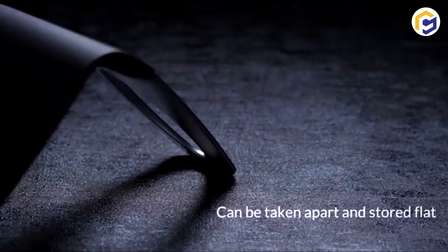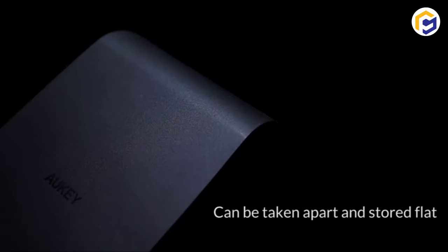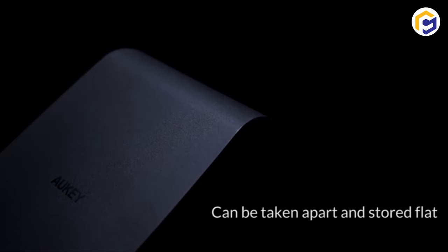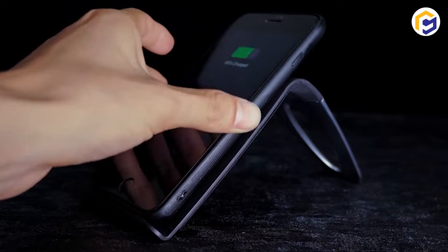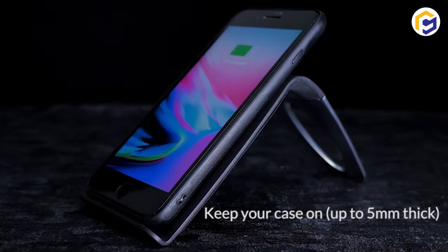Thanks to its handy design, which ensures next-level charging without the need for wires, leading to maximum portability benefits. In addition, the charging works efficiently through a horizontal or vertical orientation.